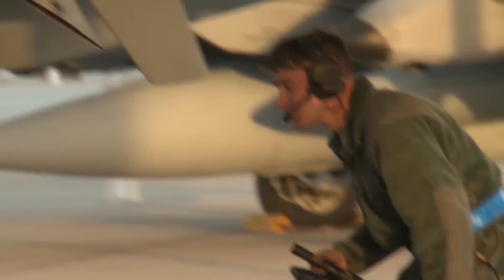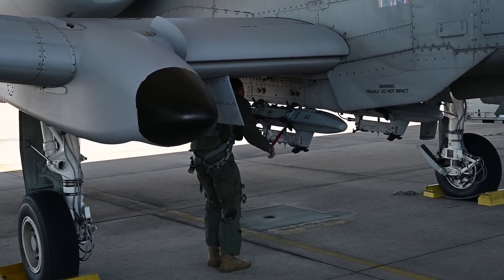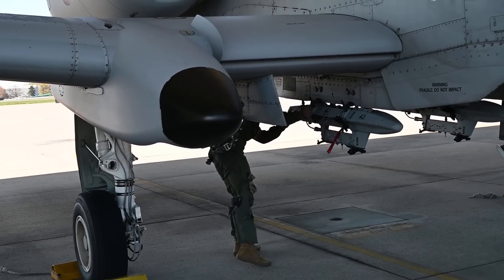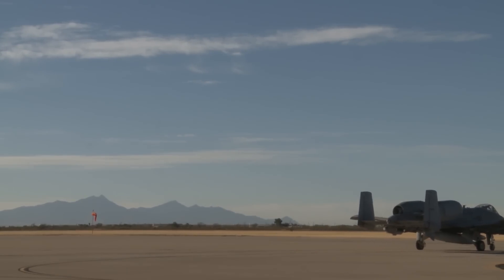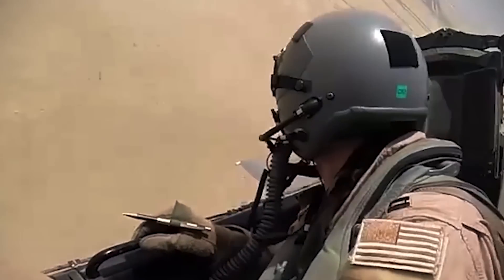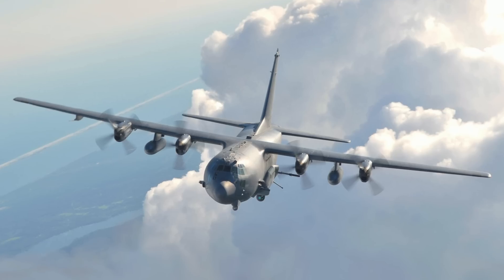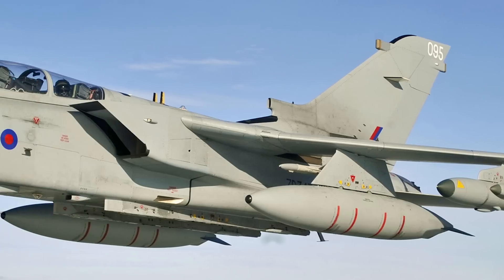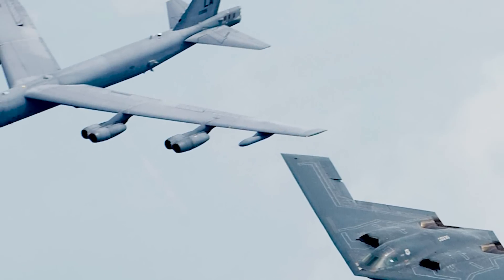The integration of the GBU-39 bombs on the Thunderbolt II was started in 2020, when the Warzone reported the weapon was in the developmental testing phase with the 40th Flight Test Squadron Detachment 1 in Davis-Monthan Air Force Base, Arizona. At first, the GBU-39 was deployed aboard the F-15E Strike Eagle as early as 2006. To this day, the weapon has been fitted on the F-16, F-22, AC-130, Gripen, and Tornado, and will soon be used on the F-35, B-1, B-2, and B-52.